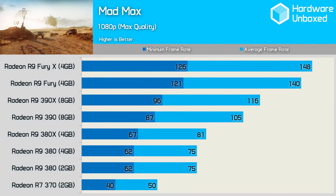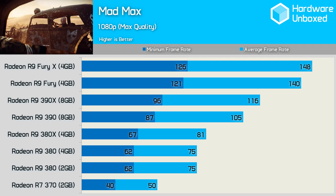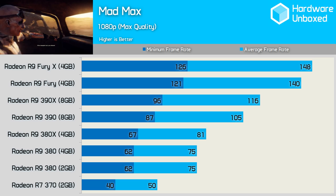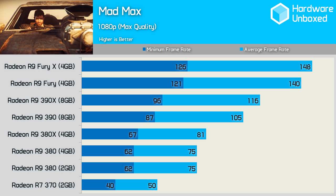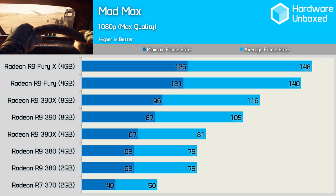Mad Max is probably the least demanding game that we test with, and using the highest possible in-game quality settings is still playable on the Radeon R7 370, which is impressive given the game looks quite good. The 380 provided excellent performance, with a minimum of 62fps and an average of 75fps, and again the 2GB and 4GB models delivered the same performance.